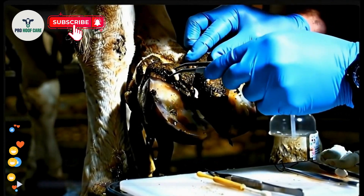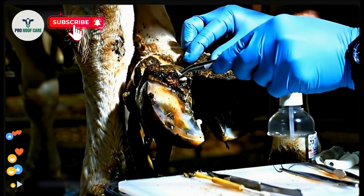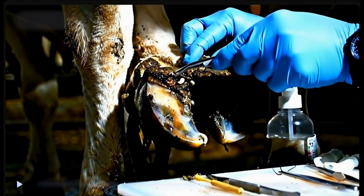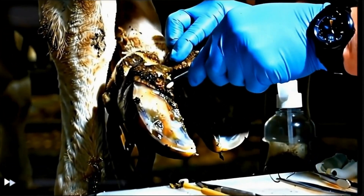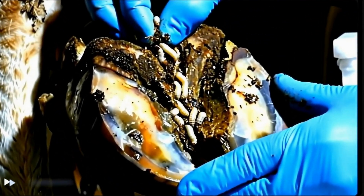These deeper cavities are where the worst infestations hide. We're removing maggots that have been feeding on dead tissue. This is the main breeding colony — look at how many parasites were living inside this single pocket.